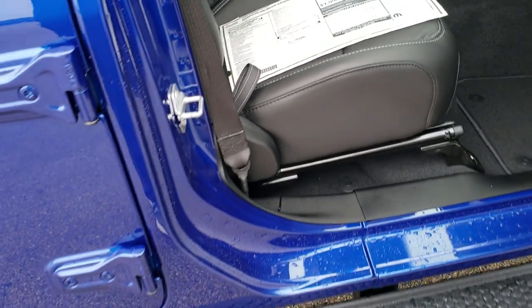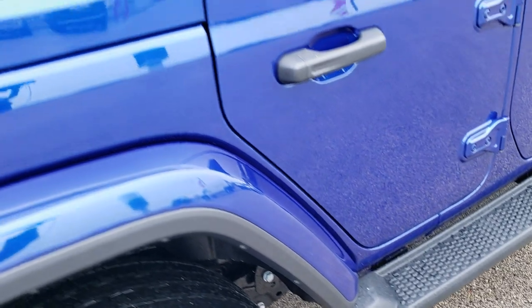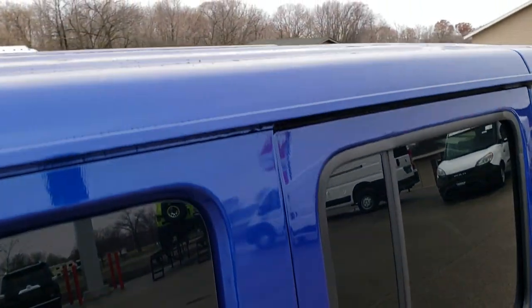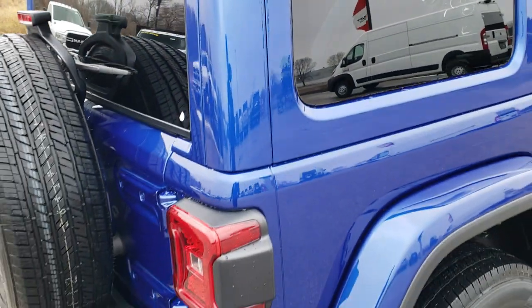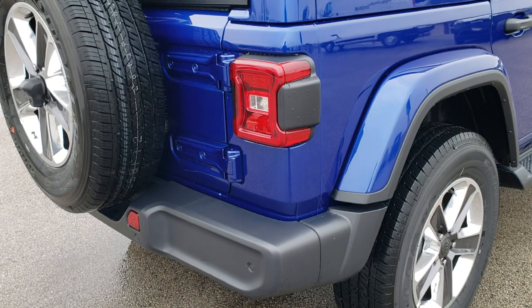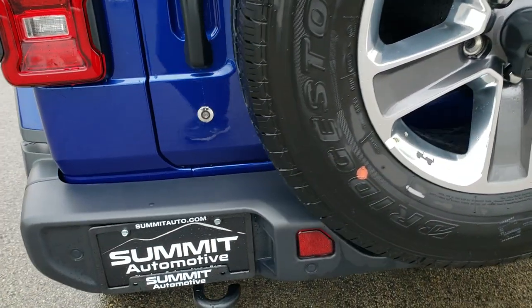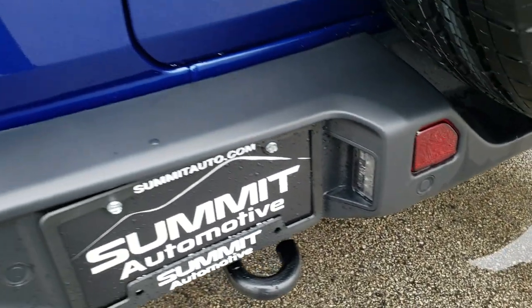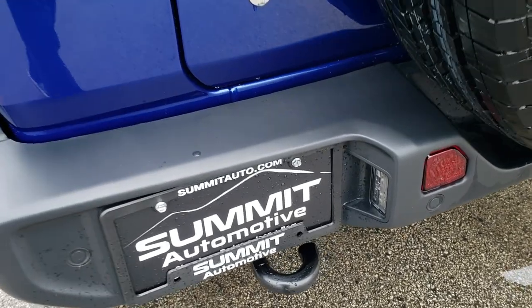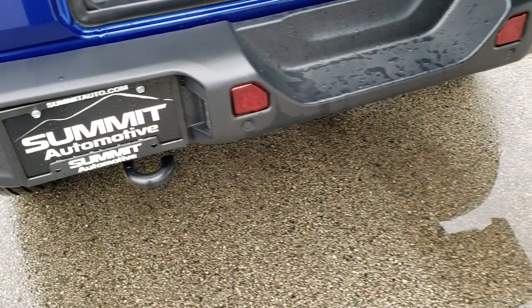Leather interior on this one, which we'll get to in just a minute. The running boards come standard with the Sahara package. You'll also notice it has the color-match hard top, which is a really nice piece — it really makes this one pop. This one has the backup camera, matching spare and tire of course. Those parking sensors are nicely hidden in the plastic there. You also get the LED tail lamps and LED license plate lights.